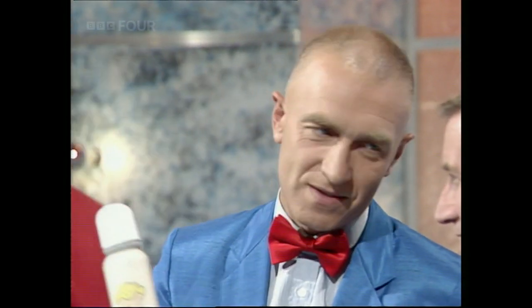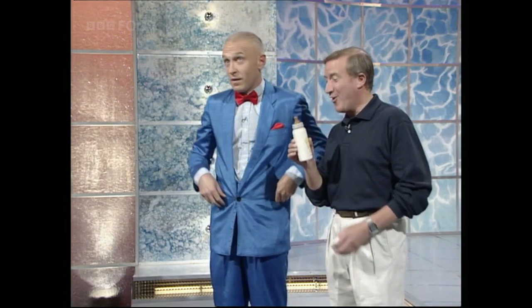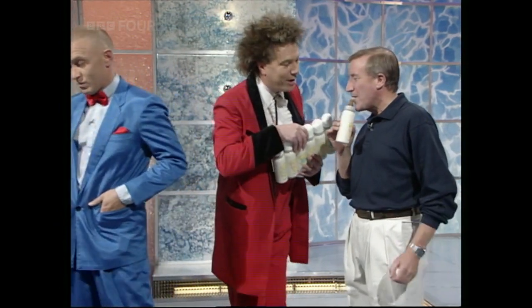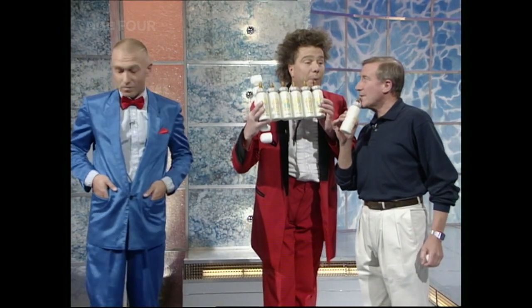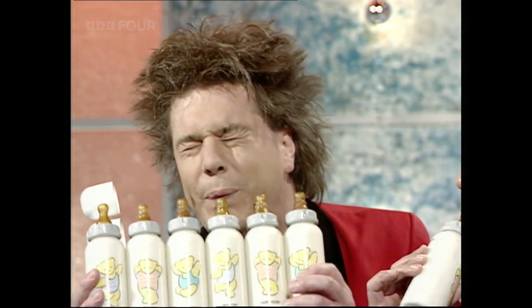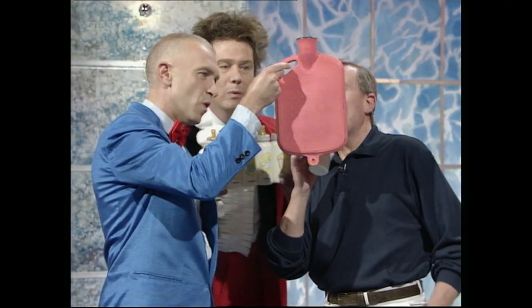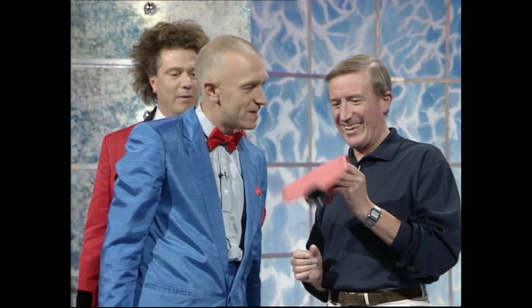But how about this — give that a shot. Take the top off first, it might help. It's a long time since I've played one of these. It tickles your lips. Fancy a duet? Yes, all right.